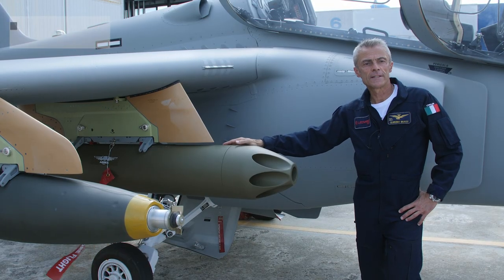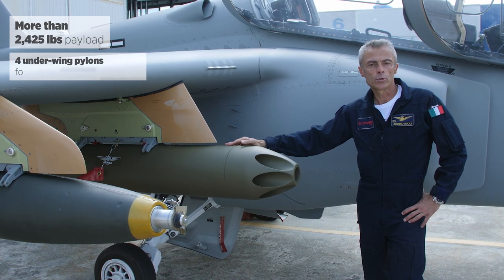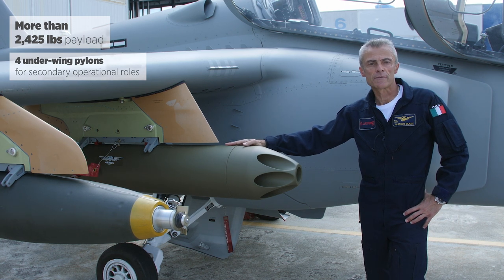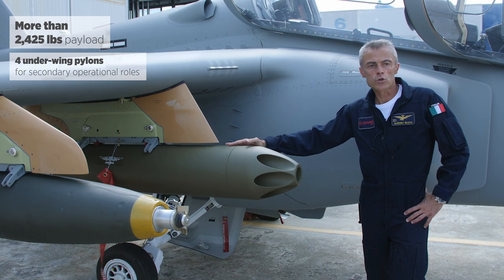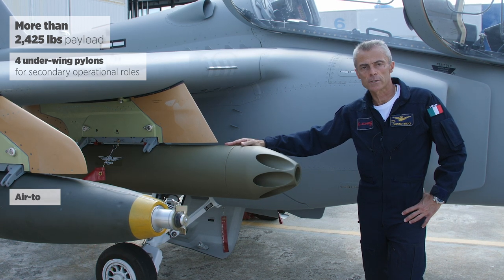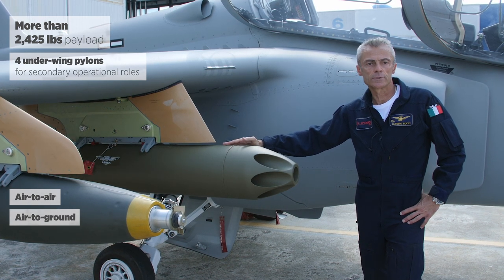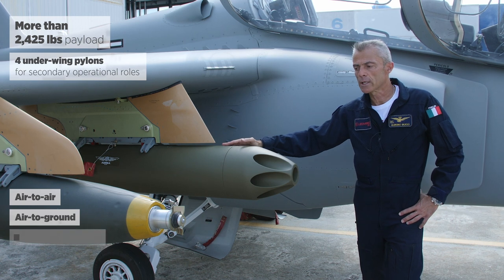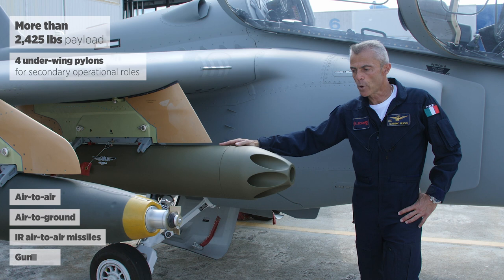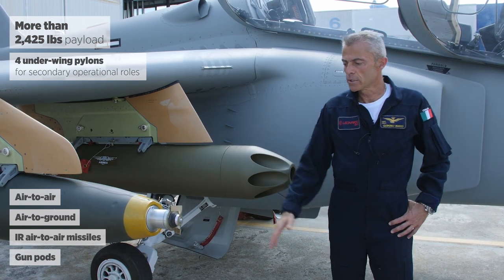The M345, while maintaining its superior characteristics as a jet trainer, thanks to its performance, systems, and the capability to carry 2,200 pounds of external loads, can also be used in secondary operational roles including air-to-air and air-to-ground. With the capability to employ both air-to-air and air-to-ground ordnance including infrared-guided air-to-air missiles, gun pods, rocket pods, and up to 500-pound gravity bombs.